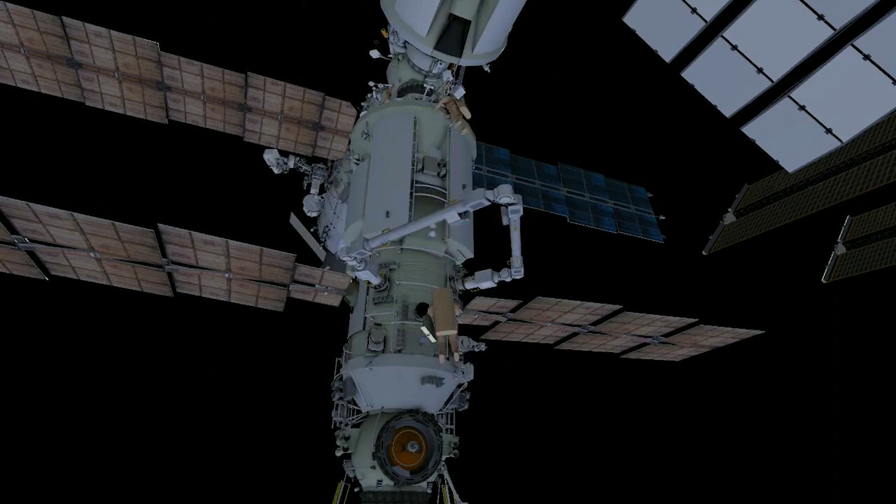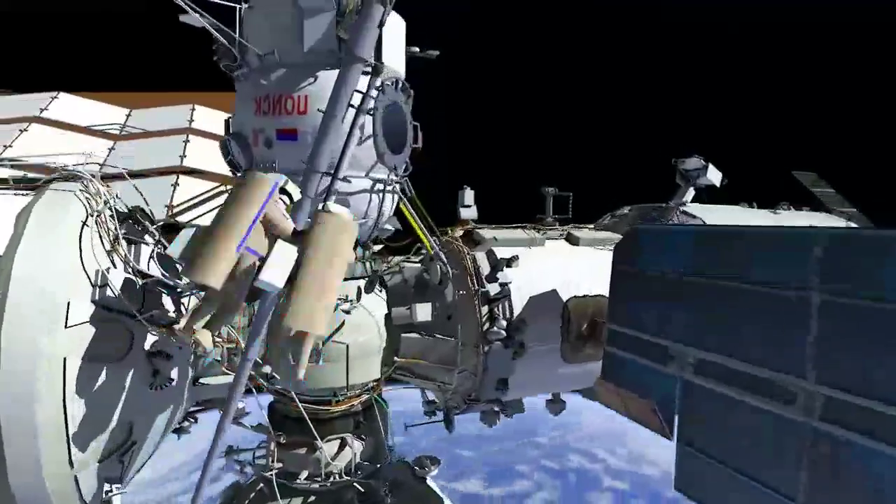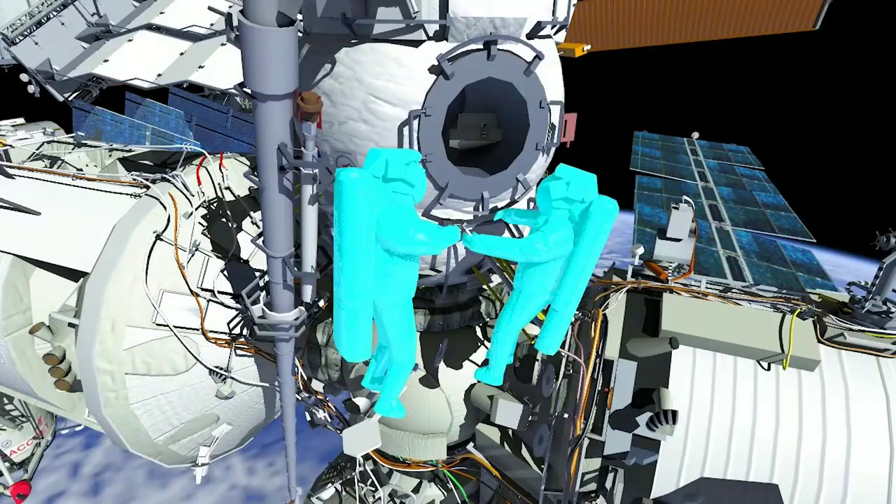The crew will gather the tools including the Nauka box, the Strela board, and the Poisk care line. There, crew will stow their bags and ingress, ending Russian Spacewalk 53.